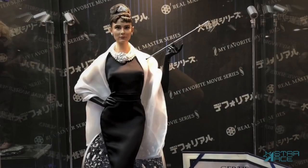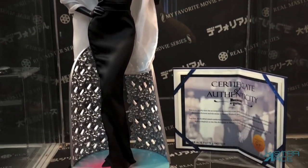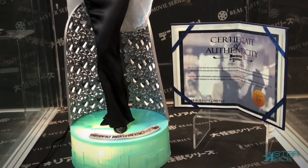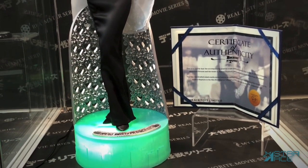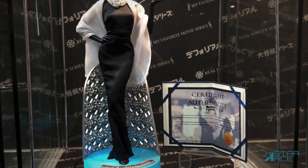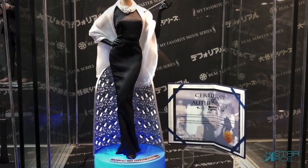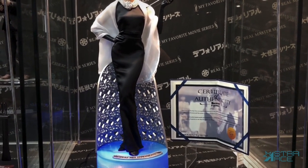Also in the quarter scale art gallery series is the new limited edition statue of Audrey Hepburn as Holly Golightly from Breakfast at Tiffany's. She's wearing a fabric dress, her signature tiara and necklace, and also includes a white stole. She comes with a numbered certificate of authenticity and will be available with a standard base or the light-up base with multicolored LED lights.